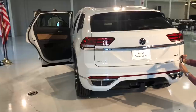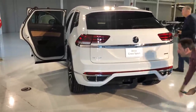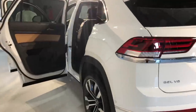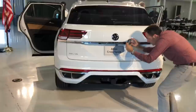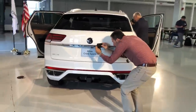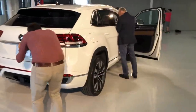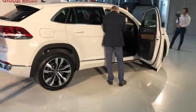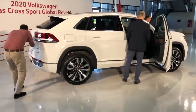Previously Volkswagen also did the Touareg, but this is not very similar to that vehicle. The Touareg was a very expensive, premium SUV to compete with Range Rover and Mercedes. The Atlas is more aimed at things like the Grand Cherokee — still available in premium spec, but not nearly at that same level.